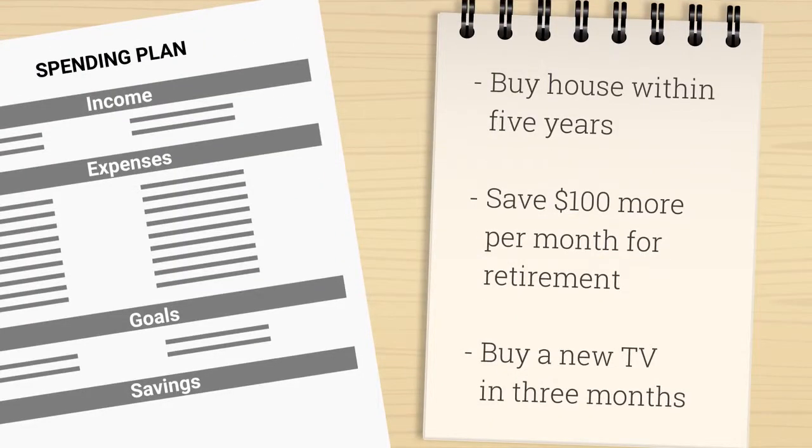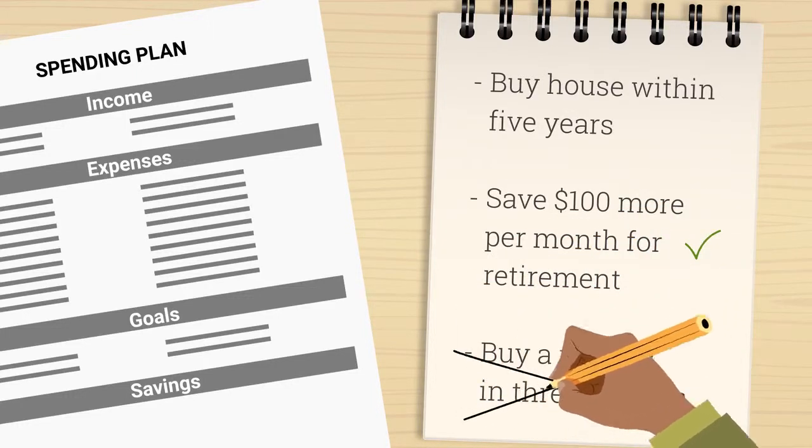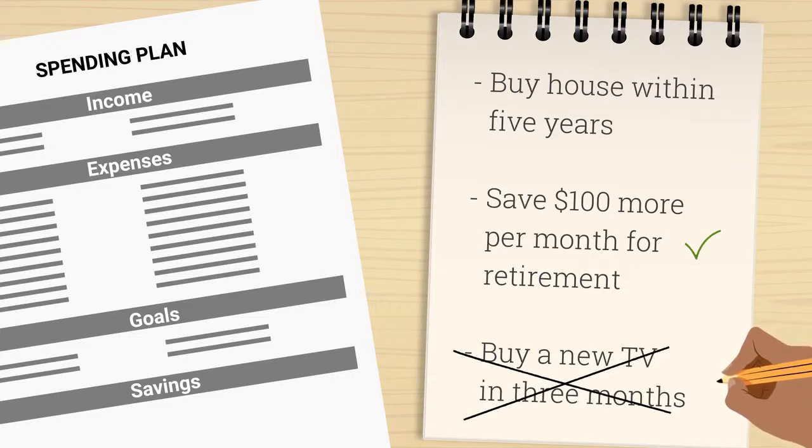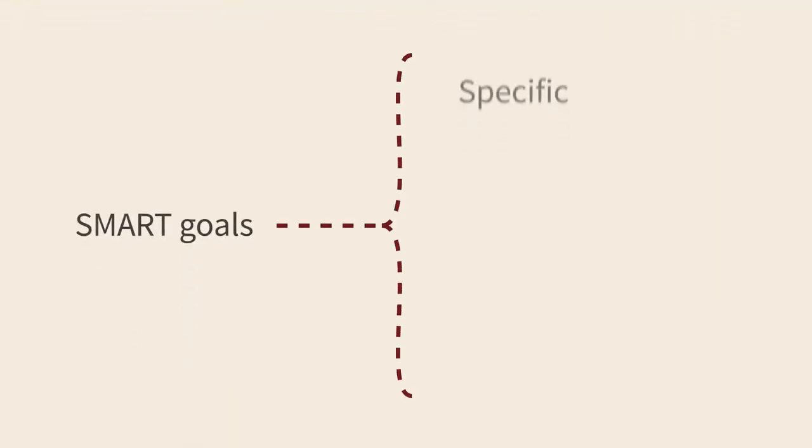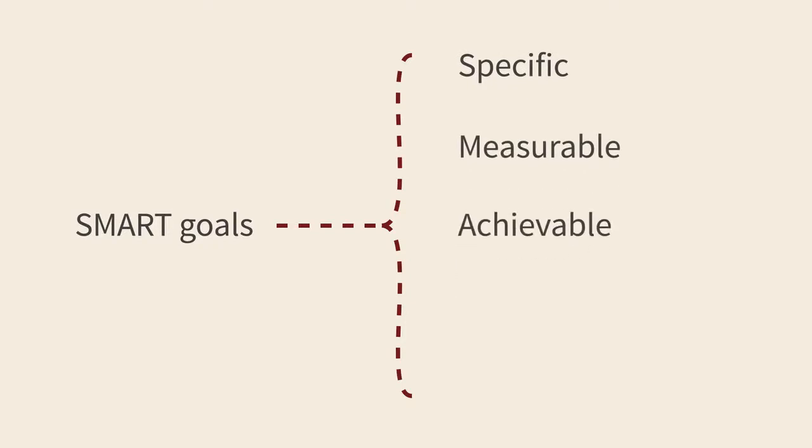Start your update by reviewing your goals. Have you accomplished any? Maybe they have changed. Reconsider where you stand with your goals every few months. Create SMART goals — ones that are specific, measurable, achievable, realistic, and time-bound — so you'll have a good idea of when to evaluate your progress.